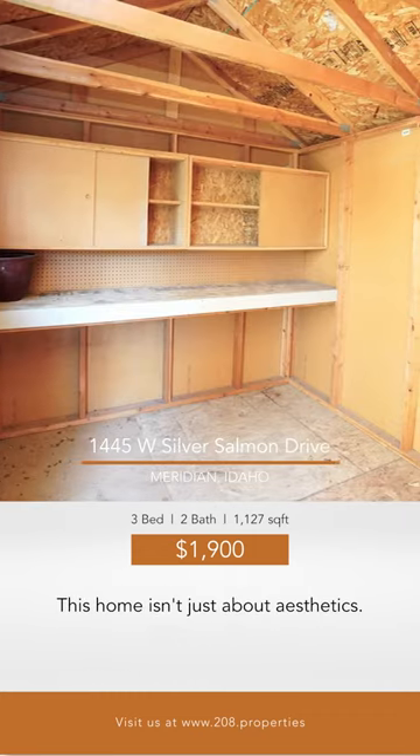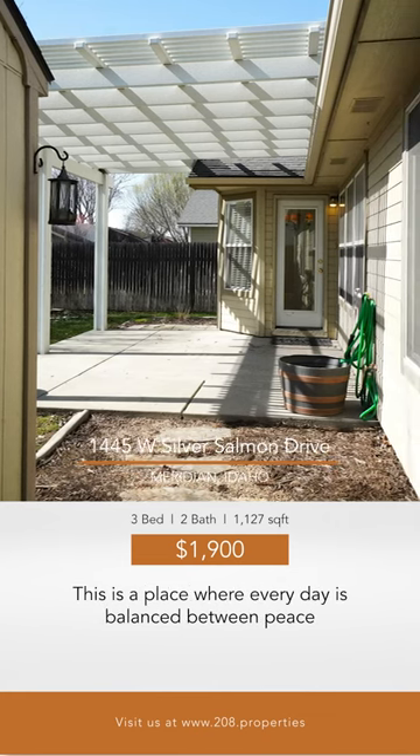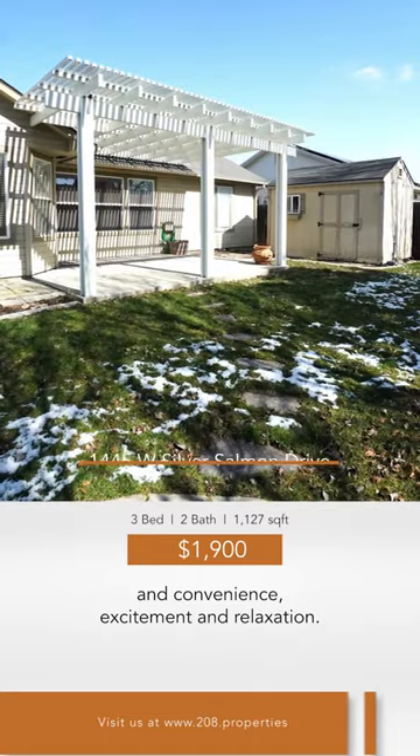This home isn't just about aesthetics — it's about living efficiently and comfortably. This is a place where every day is balanced between peace and convenience, excitement and relaxation.